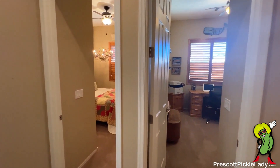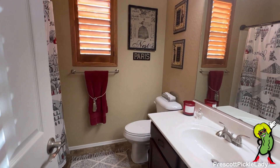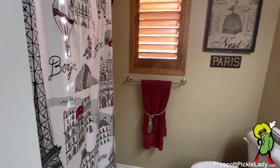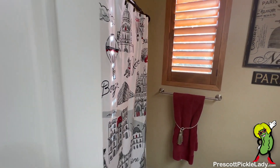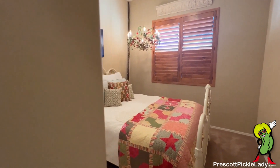And then walking across, you have two guest bedrooms and a full bath. There's a shower and tub around the corner here. And here is the first of the guest bedrooms.